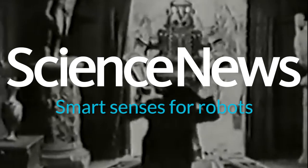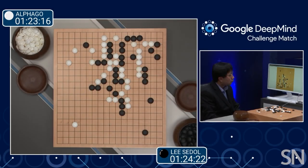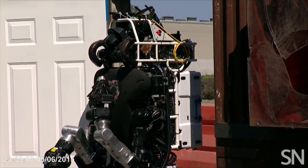Smart robots are no longer the stuff of science fiction. But intelligence is more than busting humans at board games. It's basic physical skills, too, like turning a doorknob or opening a bag.